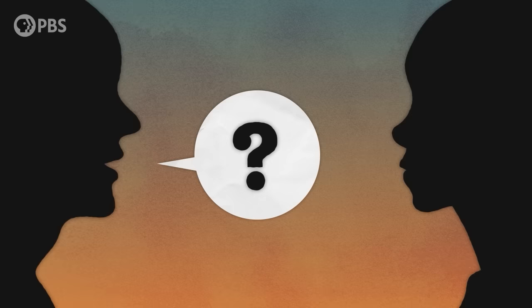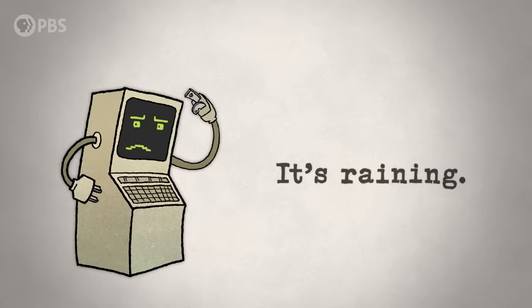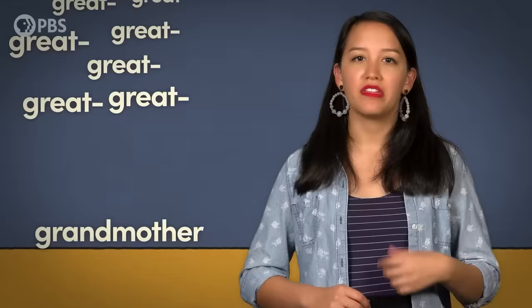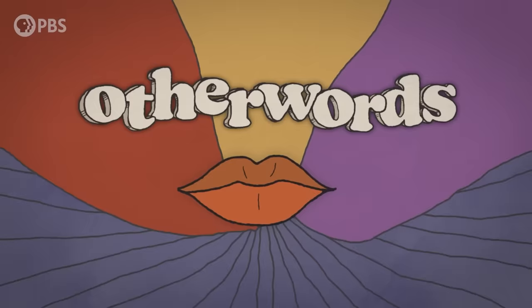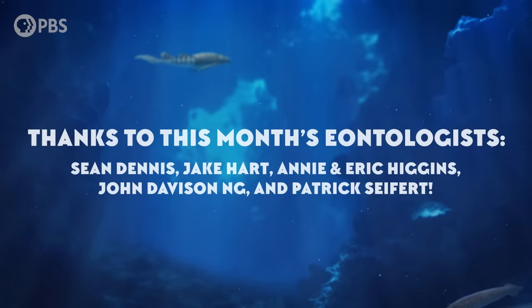Have you ever wondered what makes words, well, words? Other Words, PBS's newest show about language and linguistics, has you covered — from determining the origins of language to whether computers can actually talk. Check it out on Storied, and be sure to let them know that Eons sent you. And there's no squidding around when we say this month's Eontologists are the best: Sean Dennis, Jake Hart, Annie and Eric Higgins, John Davison Ng, and Patrick Seifert. Become an Eonite at patreon.com/eons for fun perks like submitting a joke — why do Tyrannosaurs hunt Triceratopses? For the frill of it. As always, thank you for joining me in the Konstantin Haase studio. Subscribe at youtube.com/eons for more fabulous fossils.